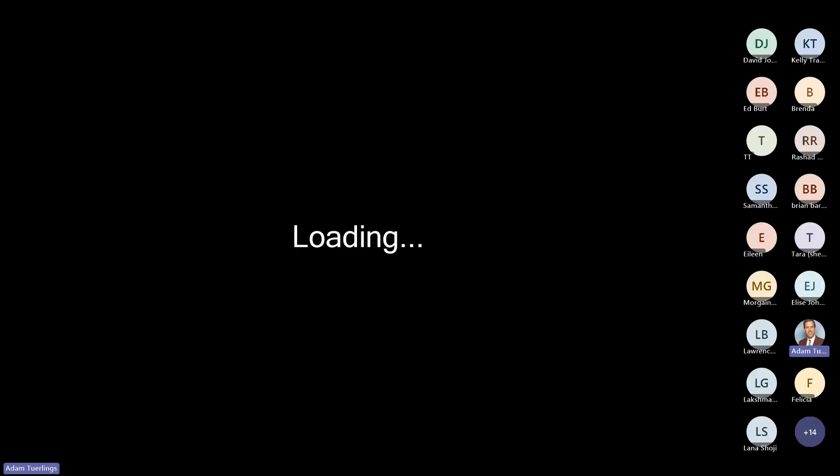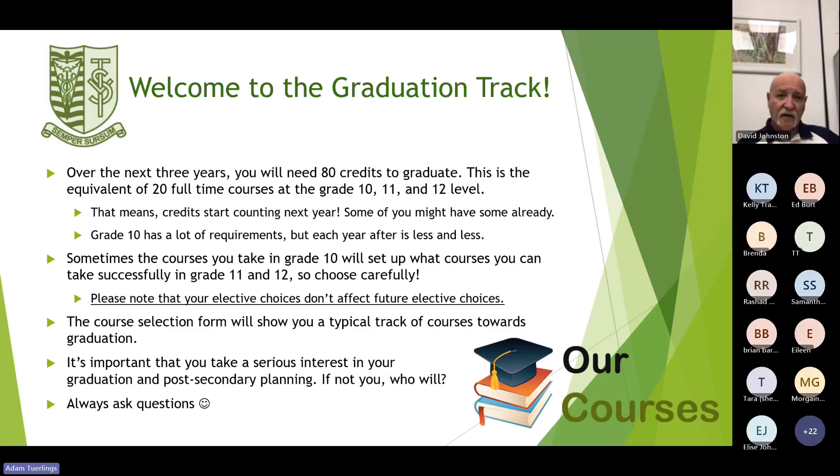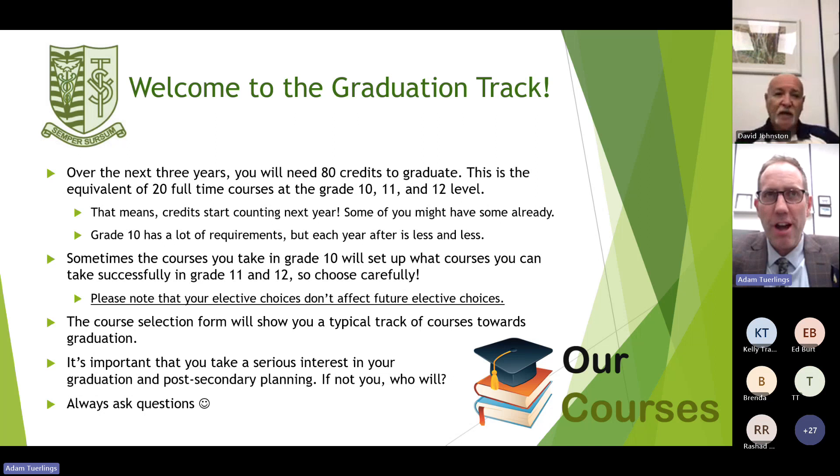At this point, I'm going to pass the mic over to Mr. Johnson, our illustrious grade nine counselor. He will be walking us through the different options available to students who are currently in grade nine and moving into grade ten, which is our grad tracking. Good evening, everybody, and thank you for being here.